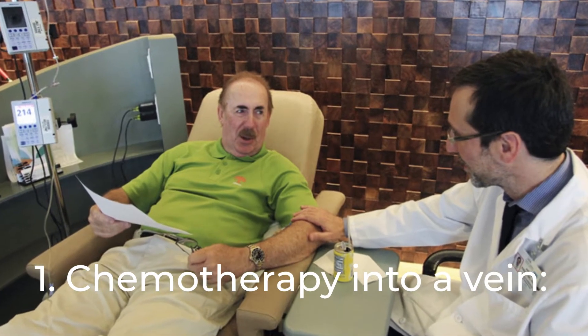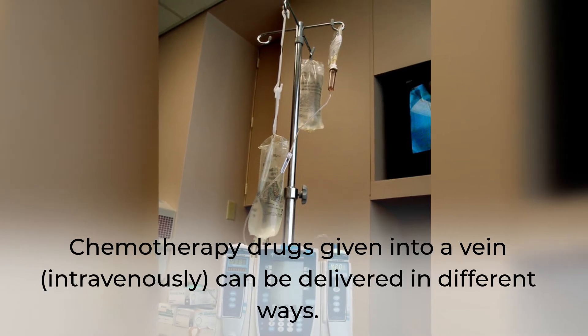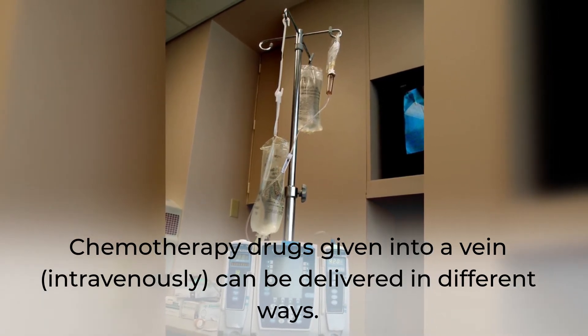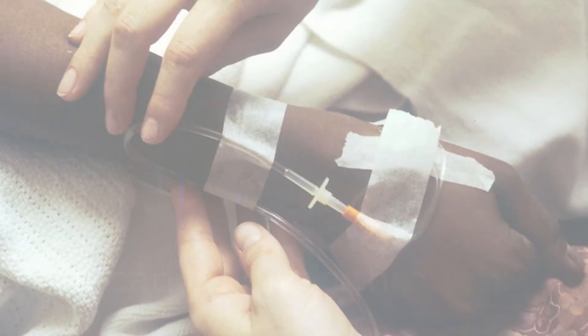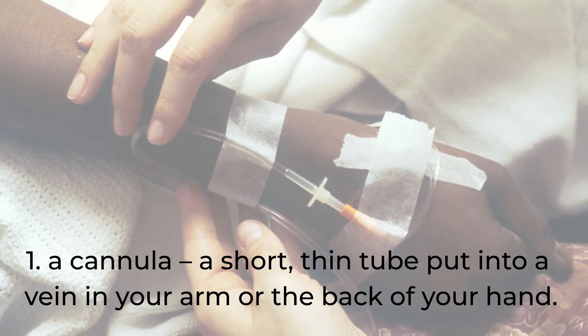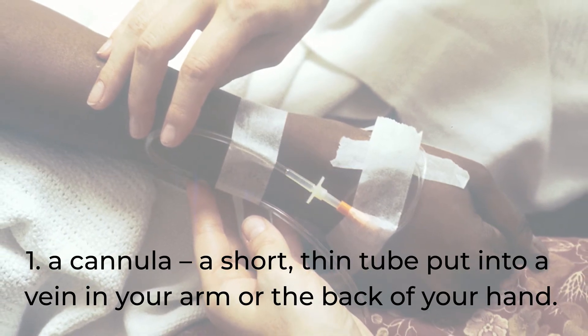Chemotherapy into a vein: chemotherapy drugs given intravenously can be delivered in different ways. It can be given through a cannula, a short thin tube put into a vein in your arm or the back of your hand.